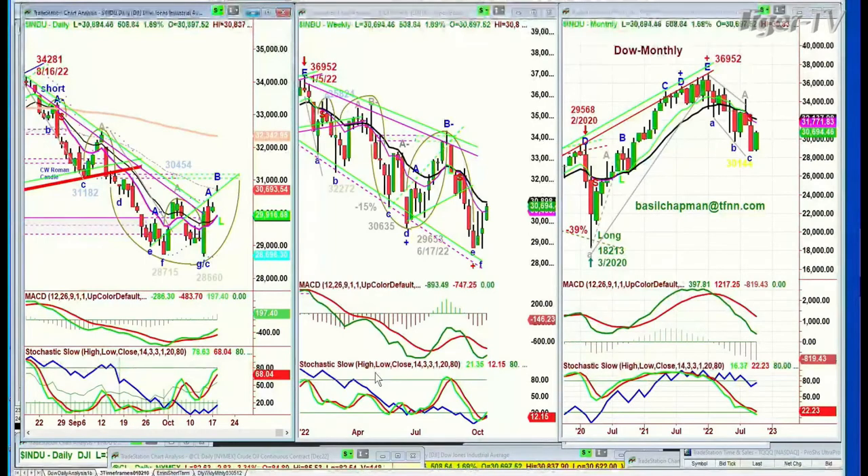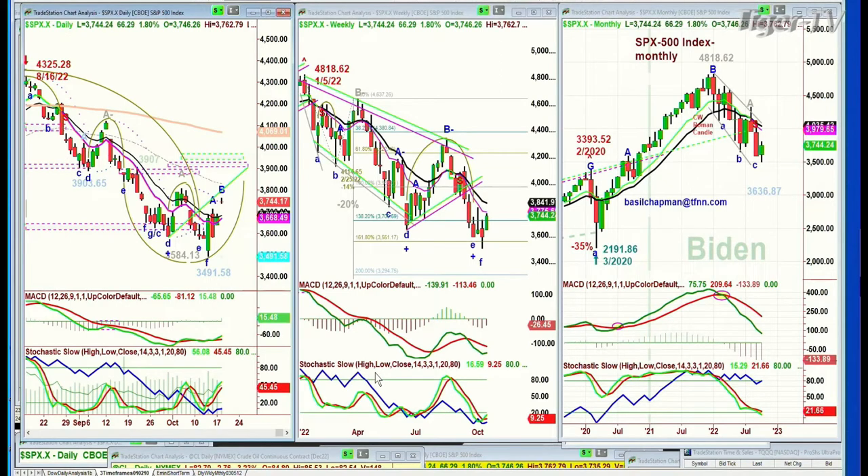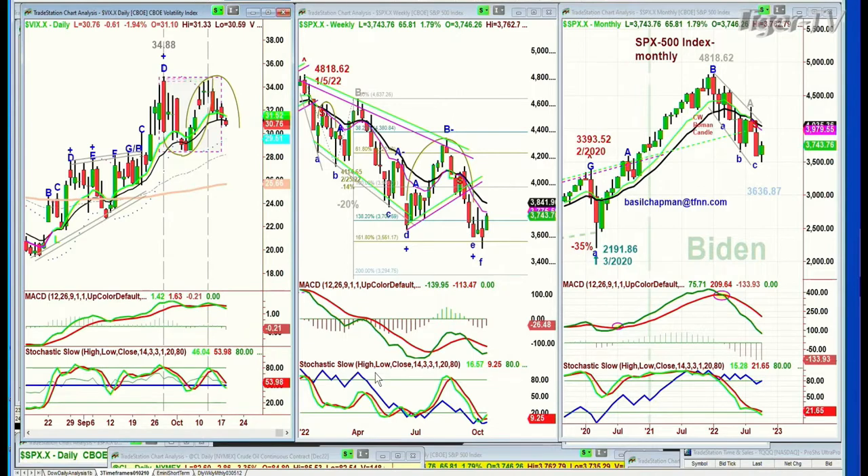Unless there's some kind of a news event that takes the Dow back under 29,500, let's say 29,300, there should be higher highs and higher lows. The weekly chart needs a lot of work to repair all the damage, certainly the monthly as well. The S&P Leg B up 66 at 3744. The big challenge will be to get to the high so far of 3762. I think 3770 is where you're going to see a whole new bunch of buyers come in. If we can get there and hold there for 90 minutes to two hours, that's going to make a big difference.